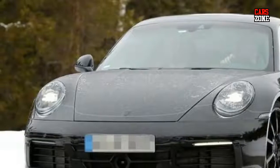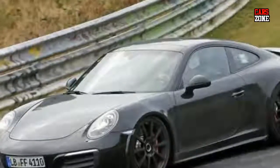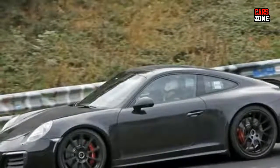Also, leather will probably be the standard upholstery. Of course, climate control is standard, just like the new infotainment system.